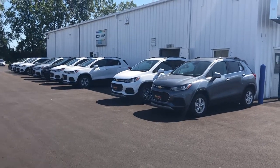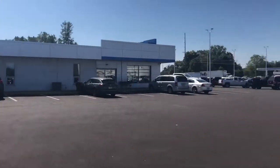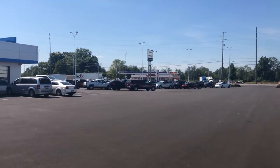Hi Ronald, my name is Tom Biddlecombe. I'm with Fireland Chevrolet Buick here in Norwalk, Ohio. We are conveniently located at 300 Milan Ave, just north of town.